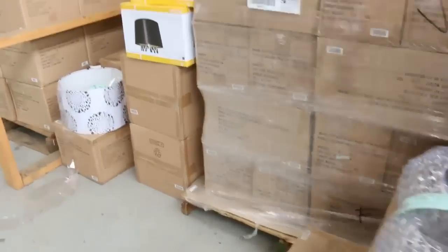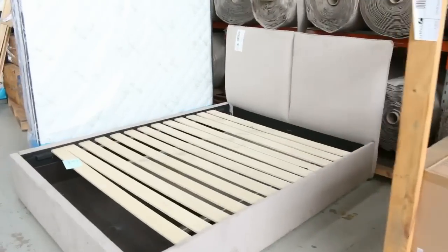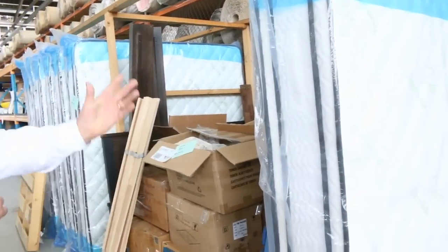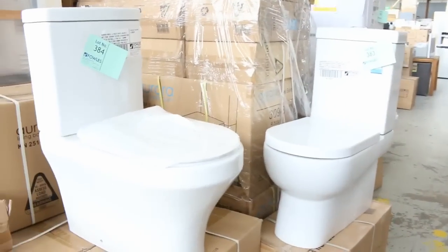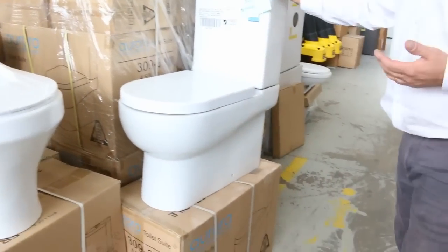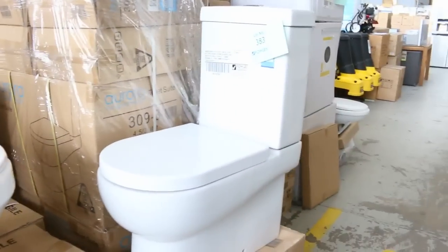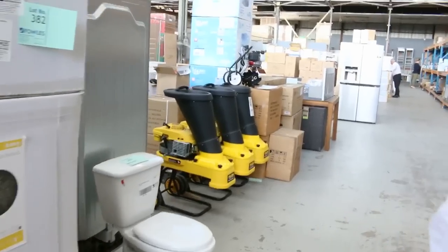Heaps of lighting. You can see we've still got a few mattresses left — not many now. These king size mattresses — have a look at these — double pillow top, memory foam on one side, latex the other, around that sort of $480 mark. The toilet suites, just a few of these left this week, around that $180 mark — so don't pay $400, $500, $600 for a really modern looking toilet. $180 bucks, they'll start their way.